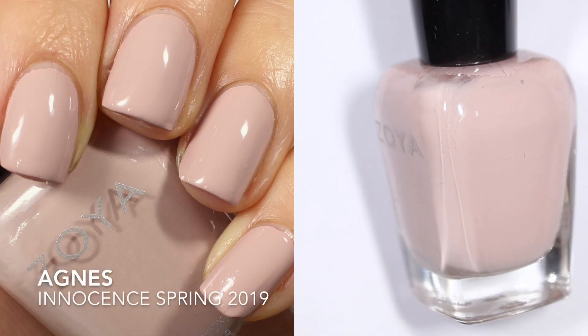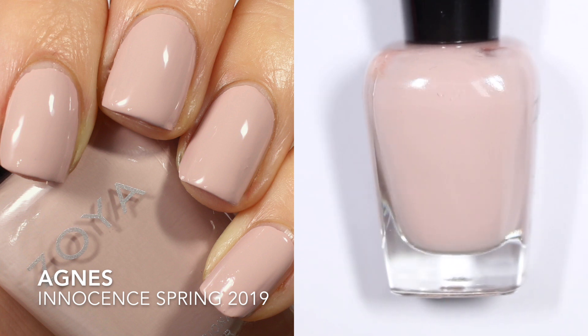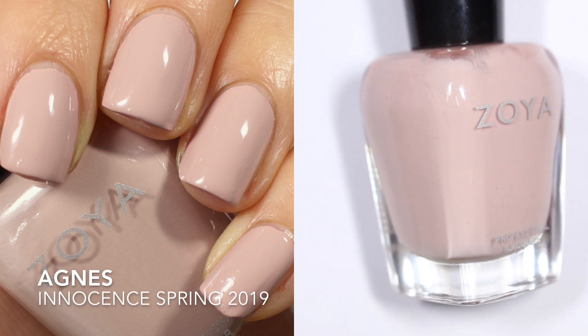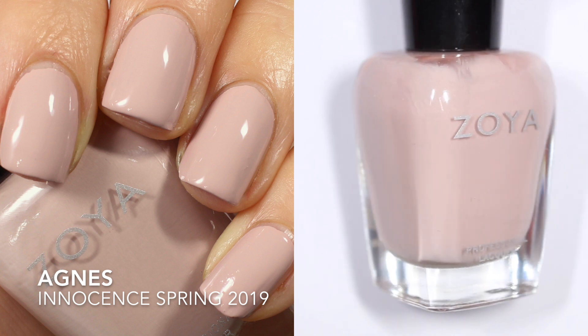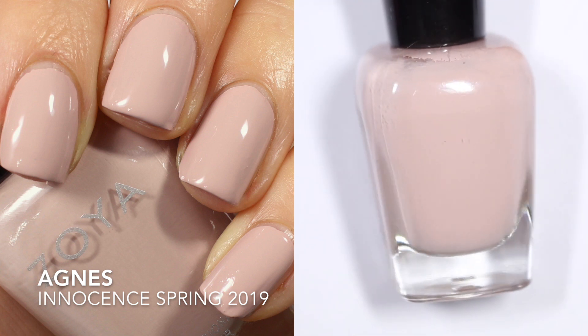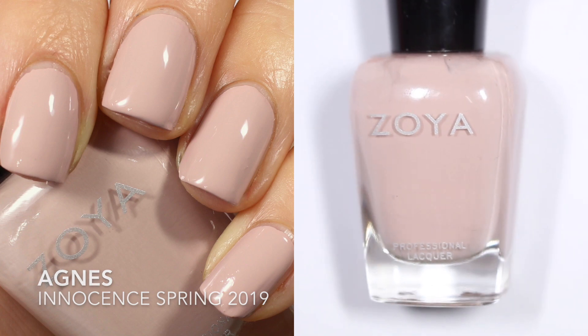This is Agnes. Agnes is a new friend of ours — she was released in the 2019 spring collection, which was the Innocence collection. This one is described as a warm-toned muted blush in a full coverage cream formula. They say it's intensity 4, so it's going to be a little bit more juicy, a little bit less intensely opaque.